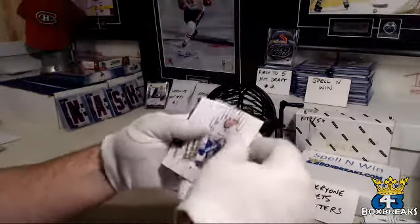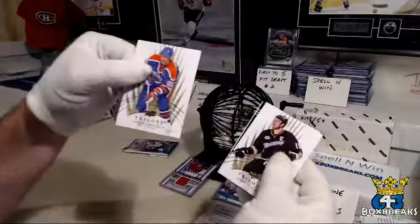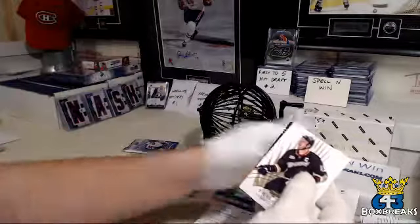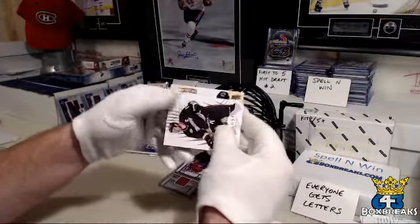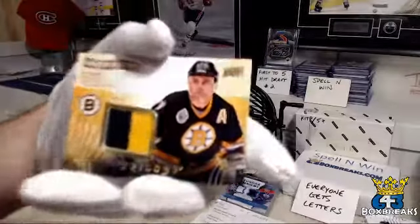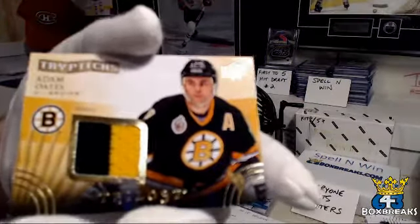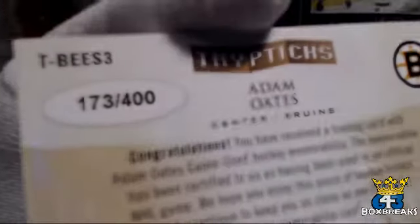Next fatty — we have Steven Stamkos, from the back. Gretzky, from the back again. Mark Giordano. For the Boston Bruins and Sean — Adam Oates Triptych jersey, number 173 out of 400.